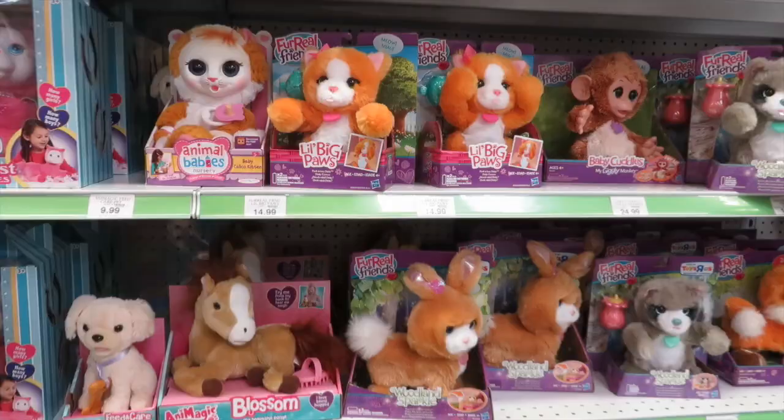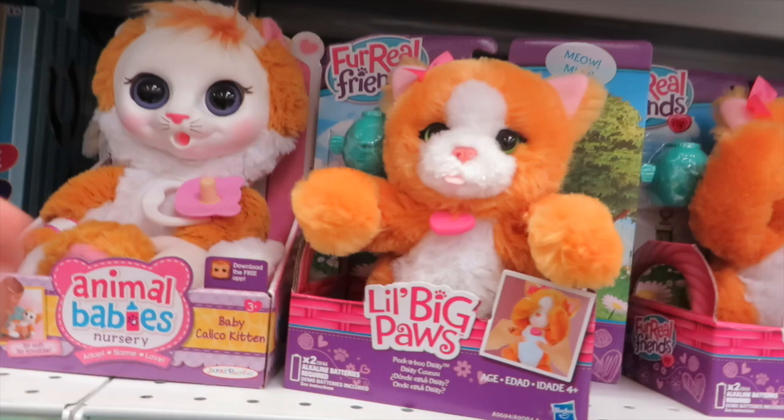These are cute — the Fur Wheel Friends little big paws. They don't move when you put your hand in front of them. This one's cute, the Woodland Sparkle. Oh yeah, and there's a monkey.